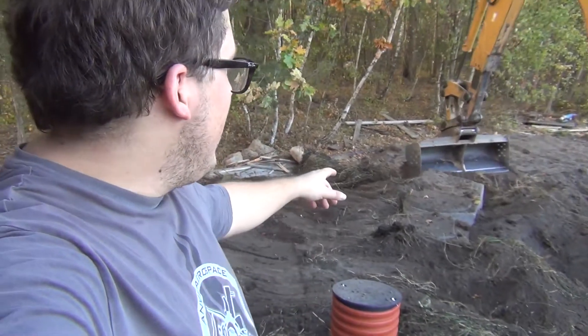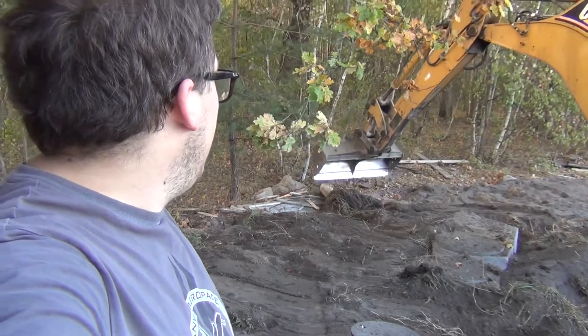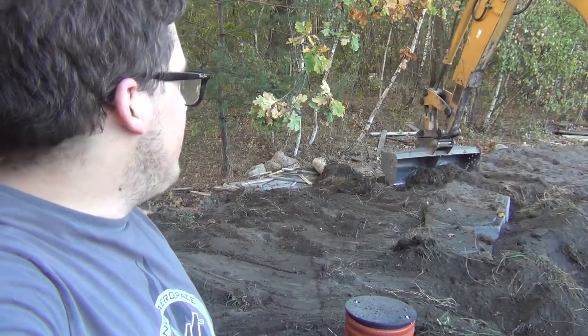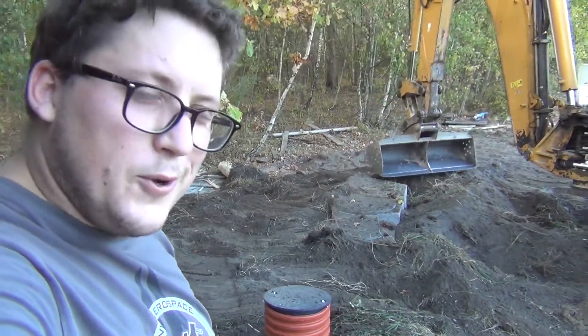Alright, so we've got all of those placed — the chimney covers. Now the operator is just smoothing out the dirt and we're going to have a little slope. Pretty cool.